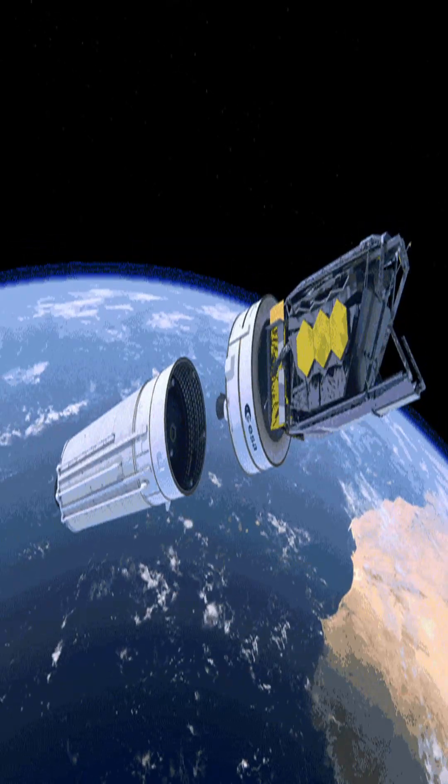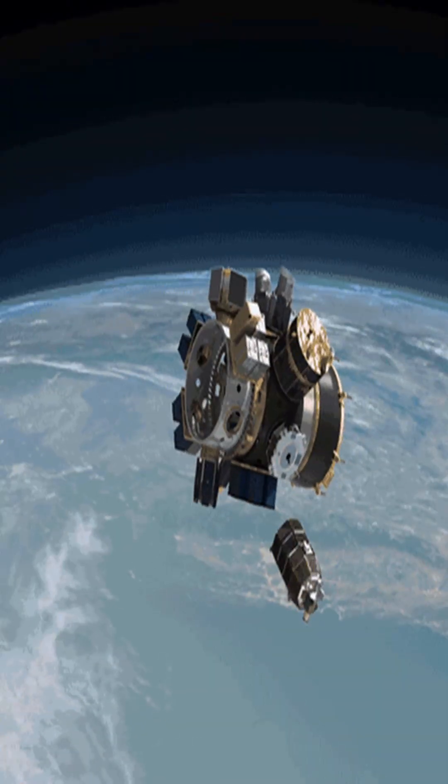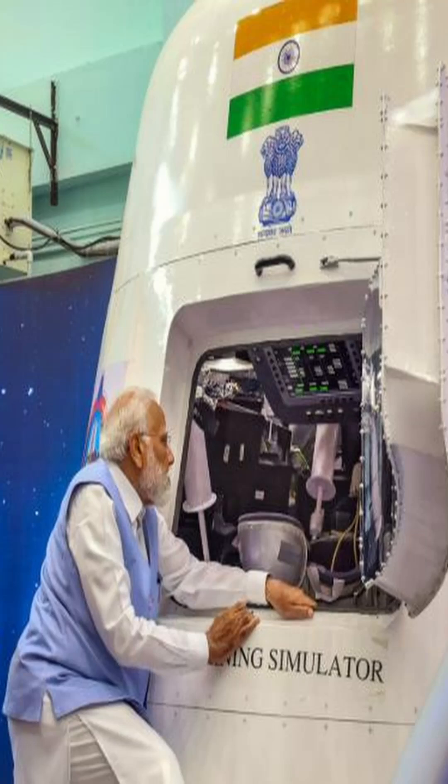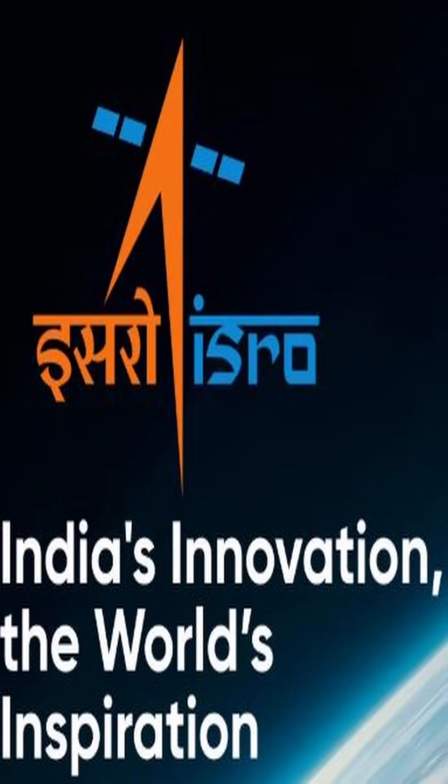From designing launch trajectories to managing in-orbit operations, the VLCC is a digital revolution in space science. India's space journey is not just about rockets — it's about building smart systems for smarter missions, and VLCC helps in that.